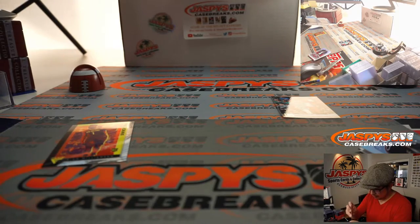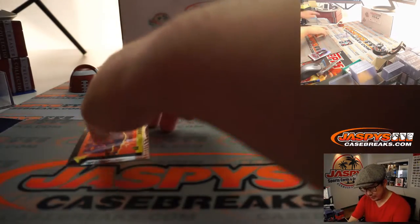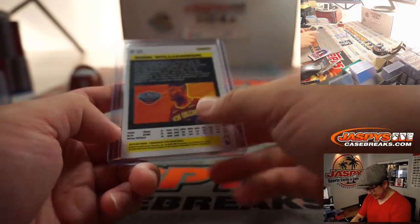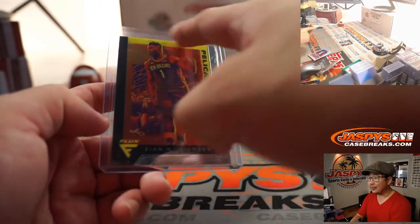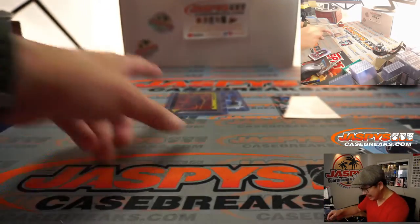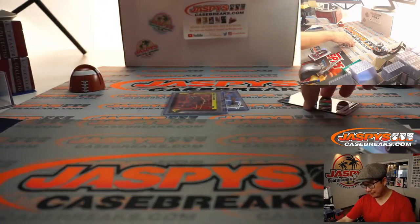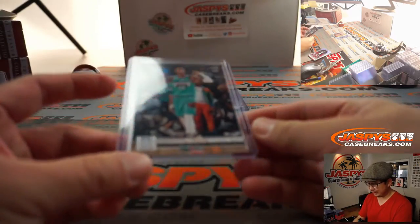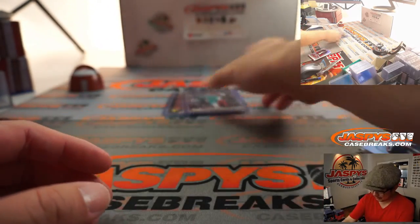Even these non-rookie Giannises seem to do well on the secondary market, of course. Zion always does well. It's like a sampler platter of cards — it really depends. People were saying that the Flux Zion seemed to sell pretty well, better than some of the others in Chronicles. So worth looking up and comparing. There's Ja Morant as well — same deal with him.